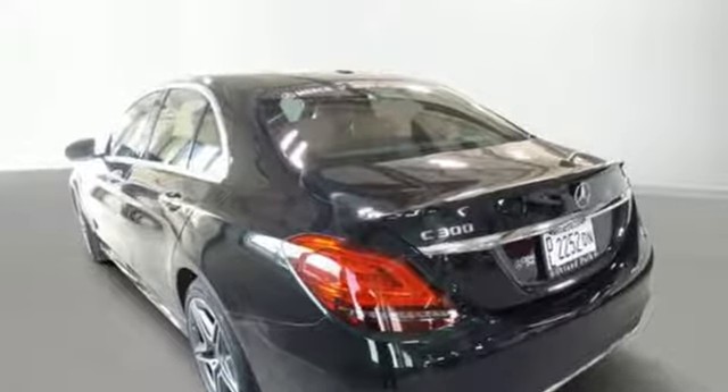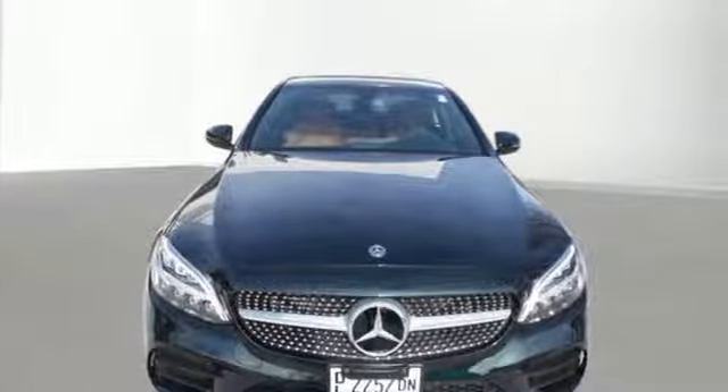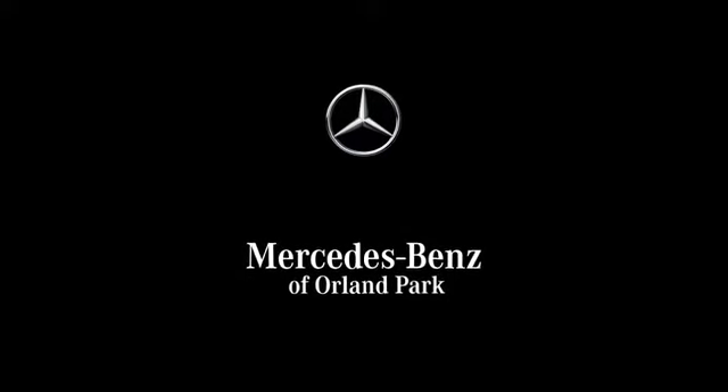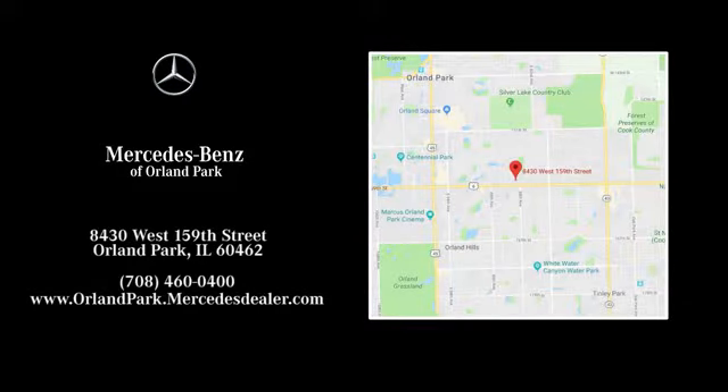Mercedes-Benz keeps setting the standard and driving forward. Take it for a test drive today. Dream big with Mercedes-Benz of Orland Park. We're located at 8430 West 159th Street in Orland Park.